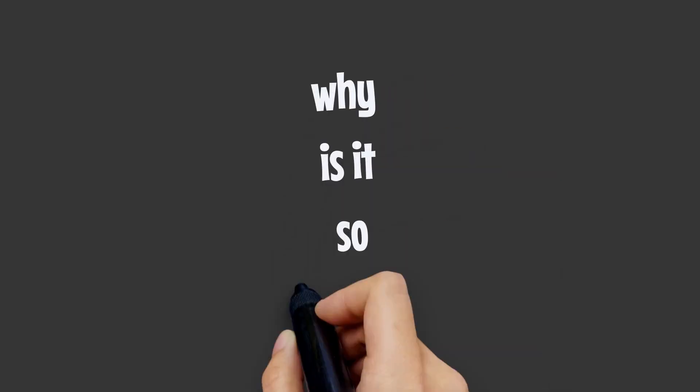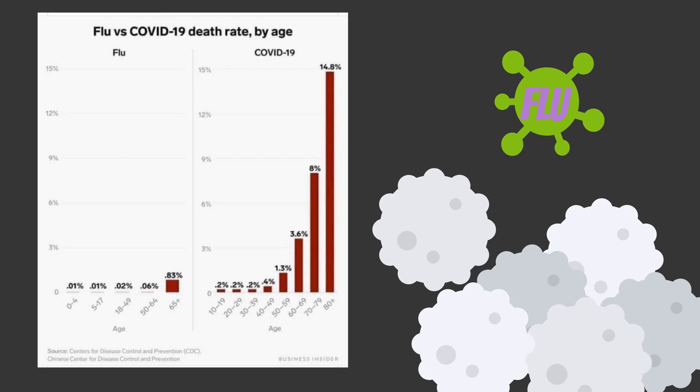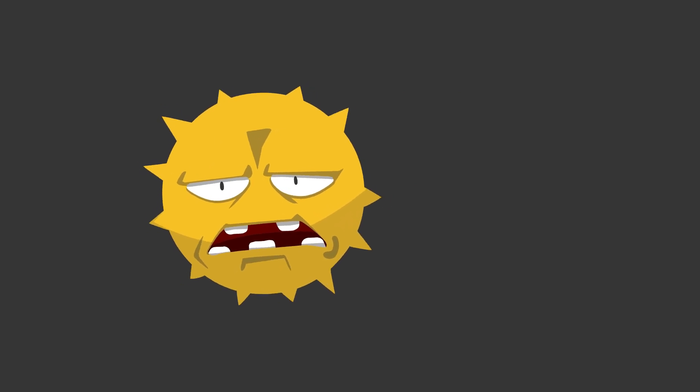Why is it so deadly? COVID-19 is even more deadly than the flu because it acts in a much more aggressive way. The flu triggers an overreaction of the immune system that sets you up for a follow-on infection that can lead to septic arrest in those without much immune backup on reserve. In the same way, COVID-19 can be deadly by overtaxing our immune system, weakening it for a secondary infection.